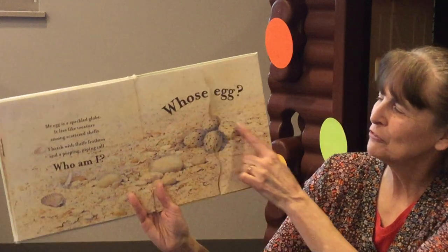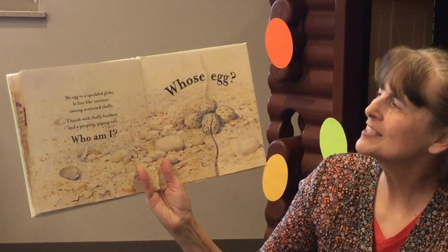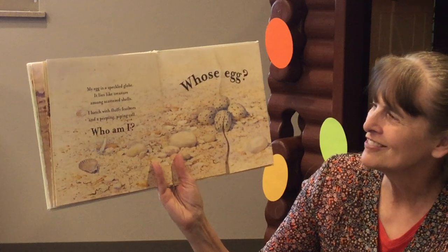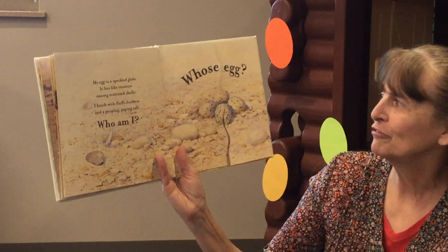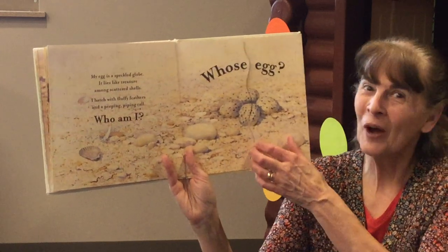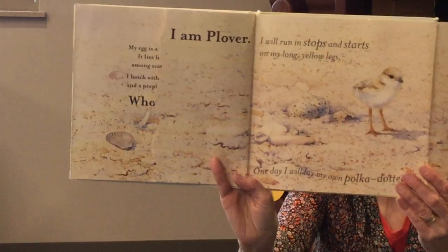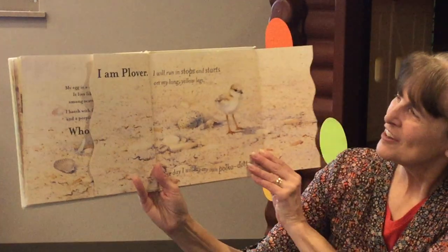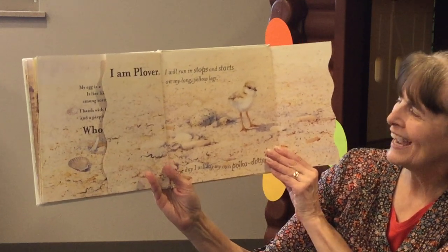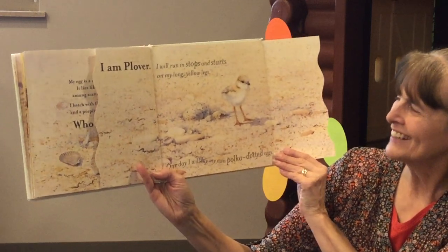Oh, look at this beautiful egg. Whose egg? My egg is a speckled globe. It lies like treasure among scattered shells. I hatch with fluffy feathers and a peeping, peeping call. Who am I? I am Plover. I will run in stops and starts on my long yellow legs. And one day I will lay my own polka-dotted eggs.